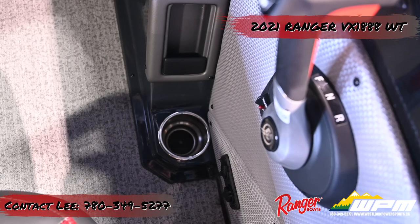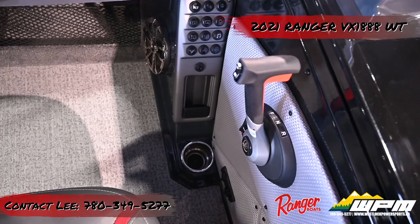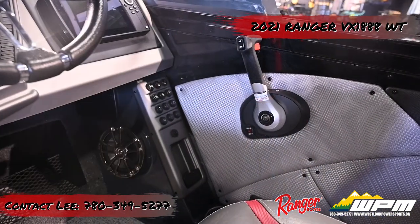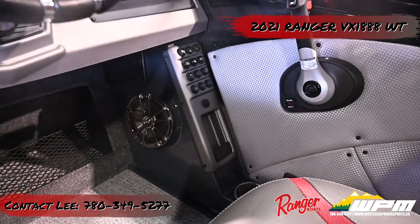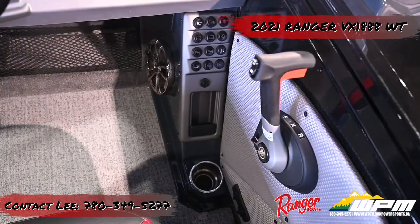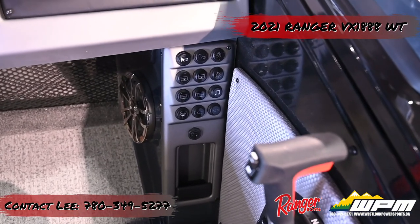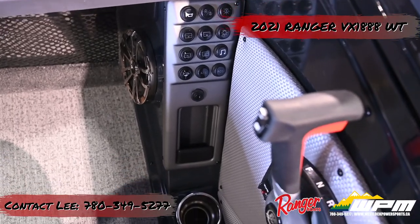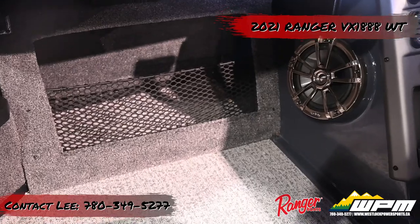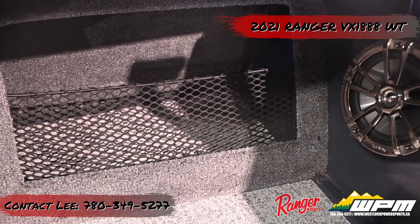Accessory switches, a cell phone tray, and the livewell controls are all down low, which keeps the helm uncluttered. Below the console, there are 12-volt and USB ports and livewell controls. Accessory switches are labeled with icons, and the ignition key and phone holder are angled up towards the driver. A drink holder is just off the panel. Directly ahead of the driver's legs is storage with expandable cargo netting and a stereo speaker.